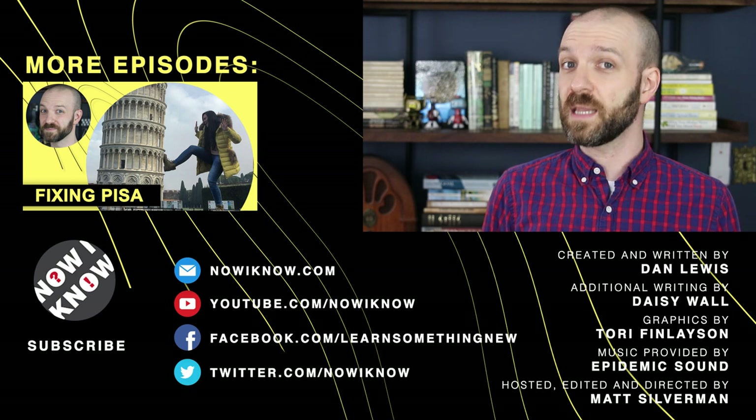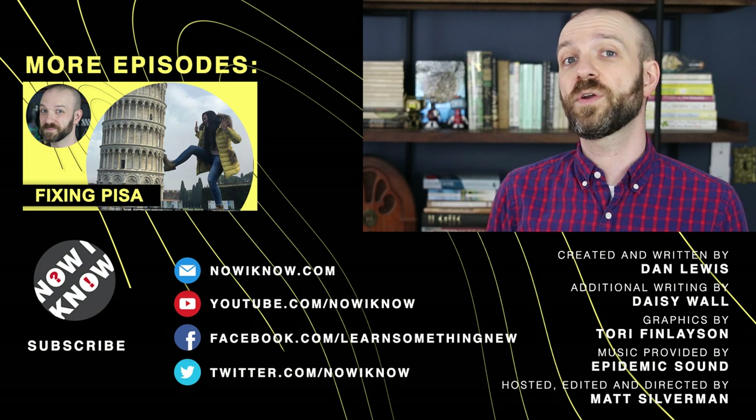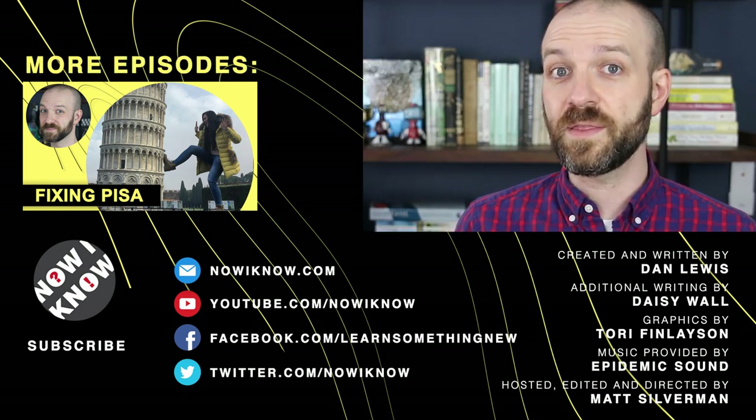And if you enjoyed this video, why not like and subscribe to our channel on YouTube and Facebook so you can get more in your feeds every once in a while. Thanks so much for watching, and we will see you in the next one.